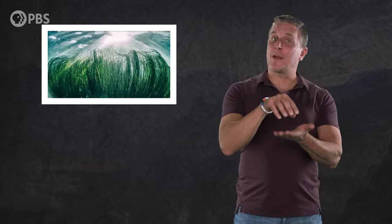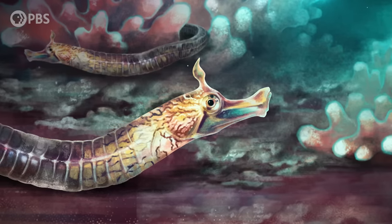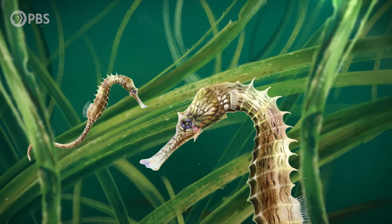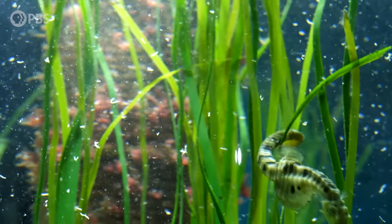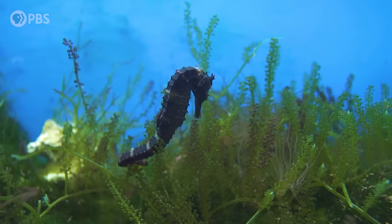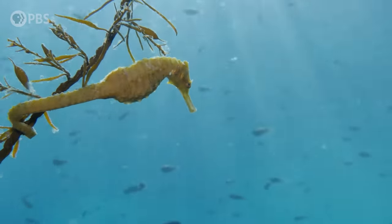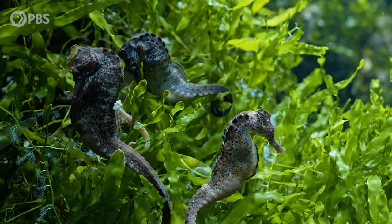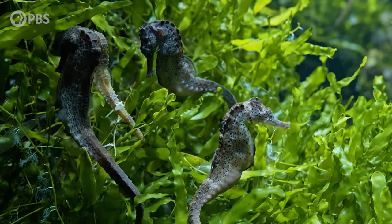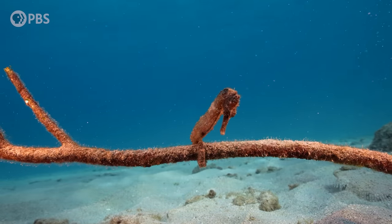It's these seagrass meadows that we may have to thank for modern seahorses. Some scientists have hypothesized that the conditions in these seagrass beds could have pushed the syngnathids to transition from a long and straight posture to the upright posture we see in seahorses today. The beds may have supported the kind of ambush hunting that seahorses use to grab food. Seahorses typically hunt by lying in wait among corals, seaweeds, or seagrasses, and snapping out at small prey passing by. Being upright actually gives seahorses a longer reach when striking, and this posture may have helped them blend in and camouflage among the plants. Also, losing their long fishy tail in favor of a prehensile one could have allowed them to not just float near seagrass but actually grab onto it — helping them save energy instead of having to constantly tread water to stay in place.